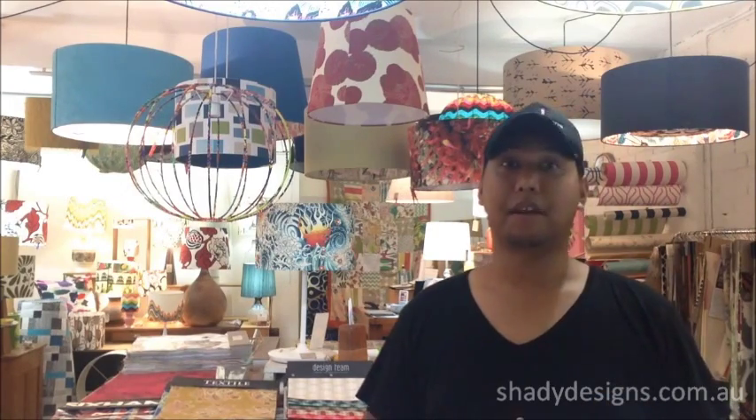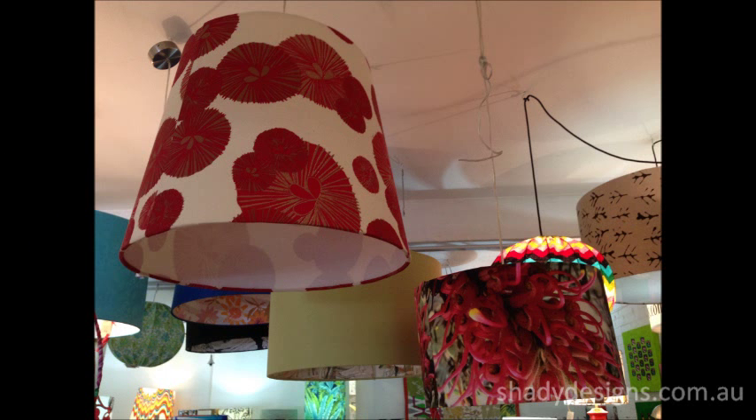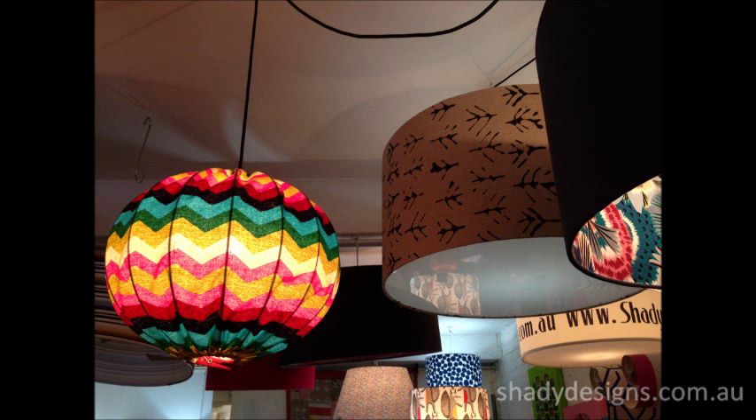Once you've figured out a size, the fun part is choosing a fabric. We've got so many fabrics to choose from, from around the country and the world, that we've got something to suit your style and your budget.